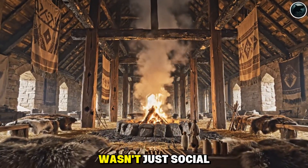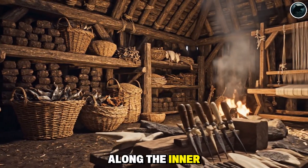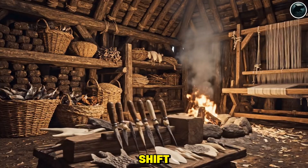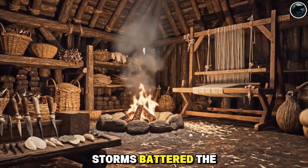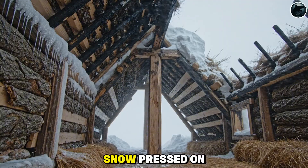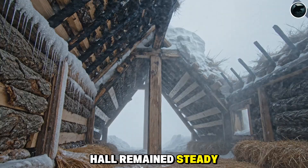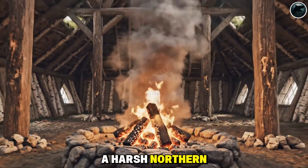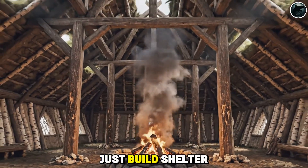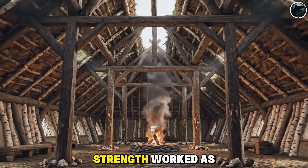And the design wasn't just social brilliance — it was structural genius. With weight centered along the inner posts, the house could shift, settle, and endure pressure without collapsing. Storms battered the walls. Snow pressed on the roof. Yet inside, the hall remained steady, resilient, alive. In a harsh northern world, the Vikings didn't just build shelter. They built a cathedral of timber where openness and strength worked as one.